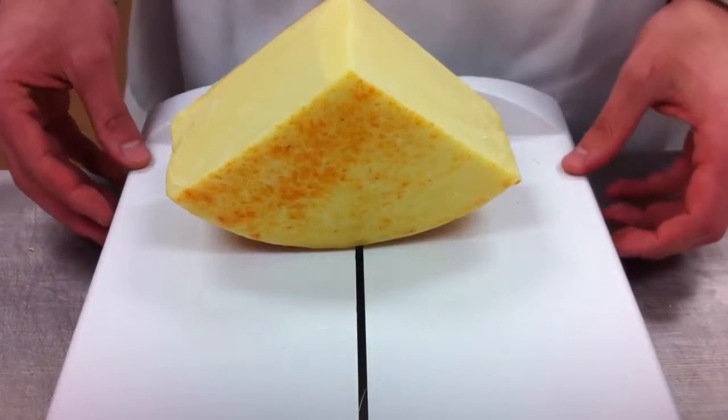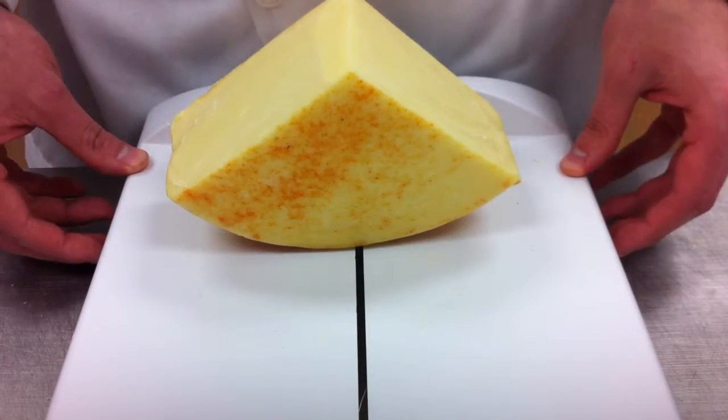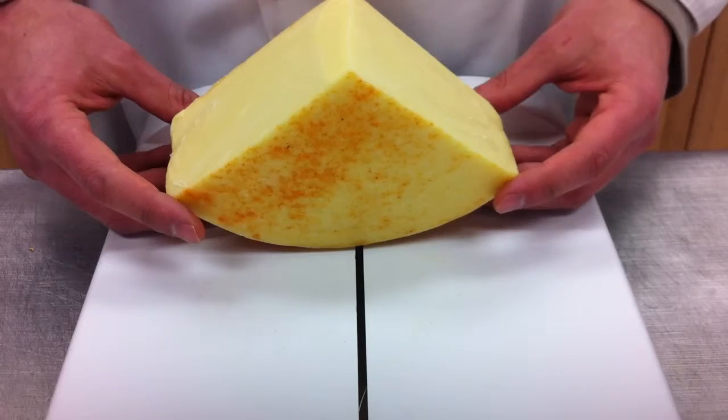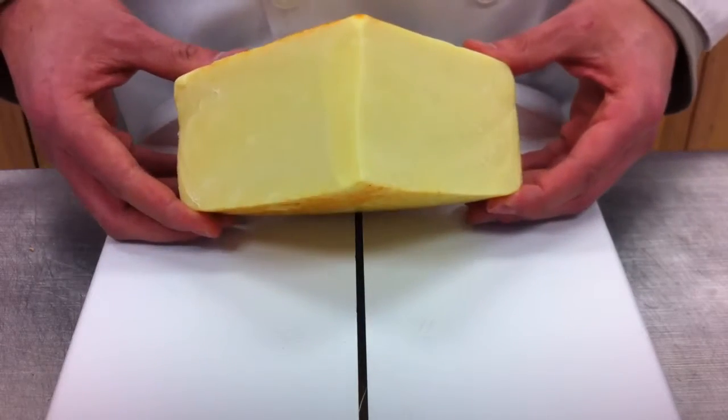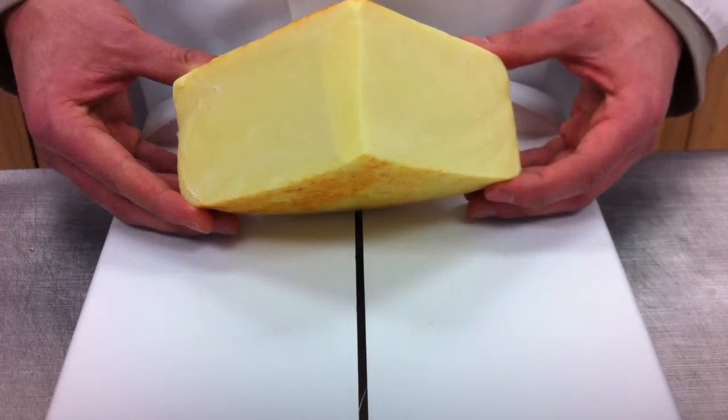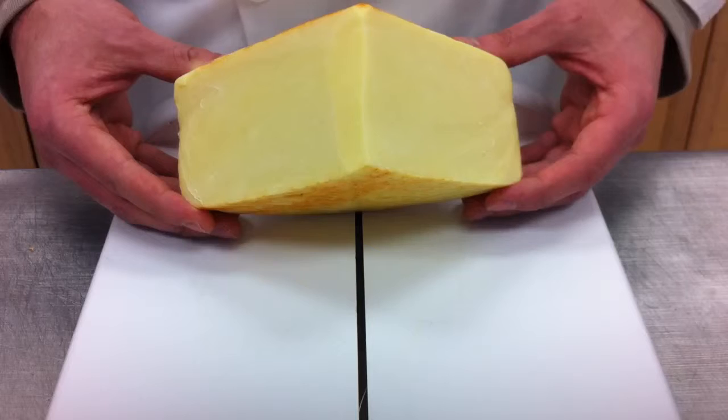Hello everyone and welcome to the live video portion of our online cheese shop, CheesyPlace.com. Here we're going to talk about a really popular cheese called Applewood smoked cheddar. It's a cheese we bring in from England and it's a harder cheese, it's a firmer cheese, and it's got a smoky flavor to it.